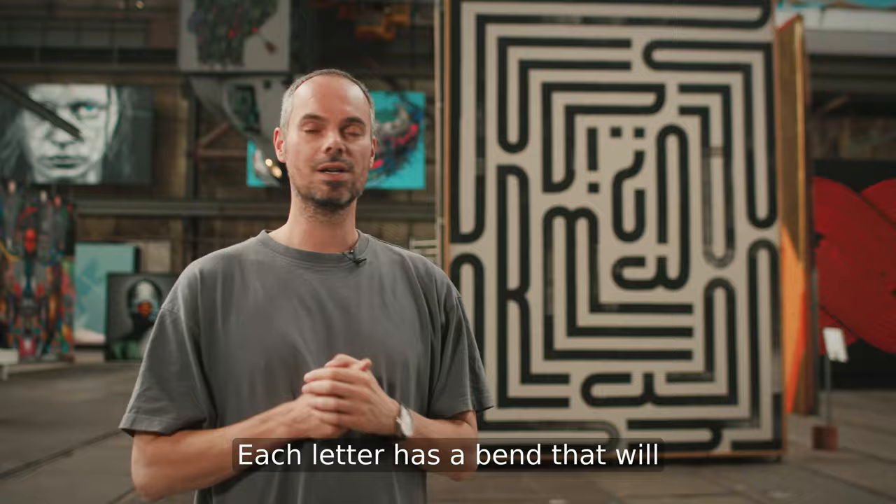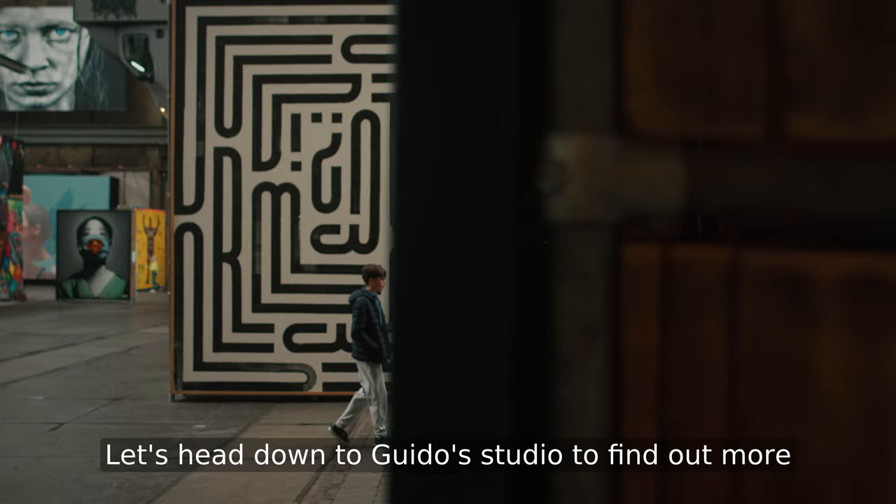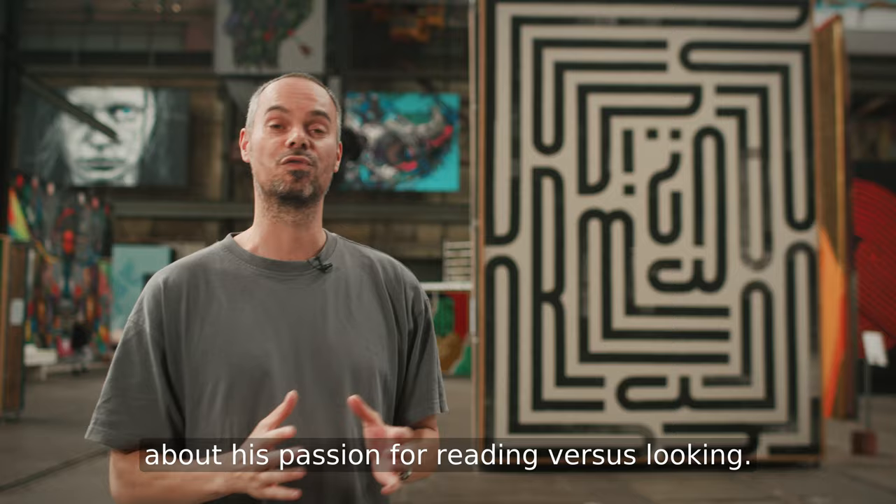Each letter has a bend that will help you find the actual letter shape. Let's head down to Guido's studio to find out more about his passion for reading versus looking. Let's roll!